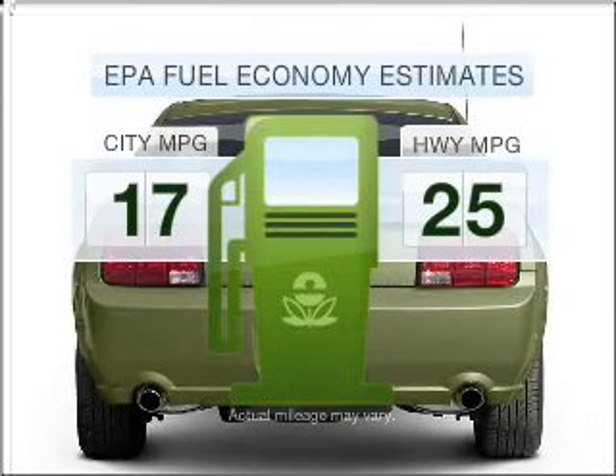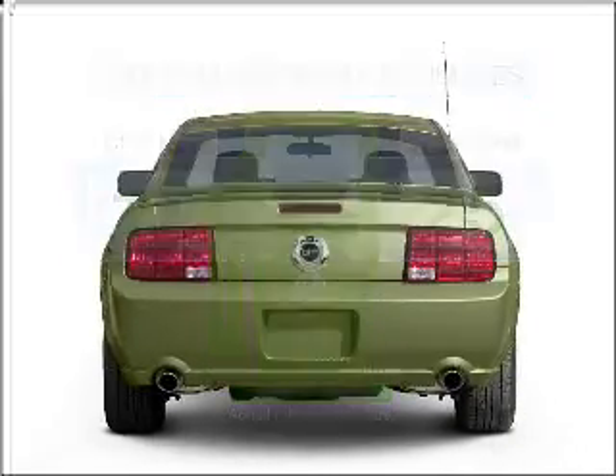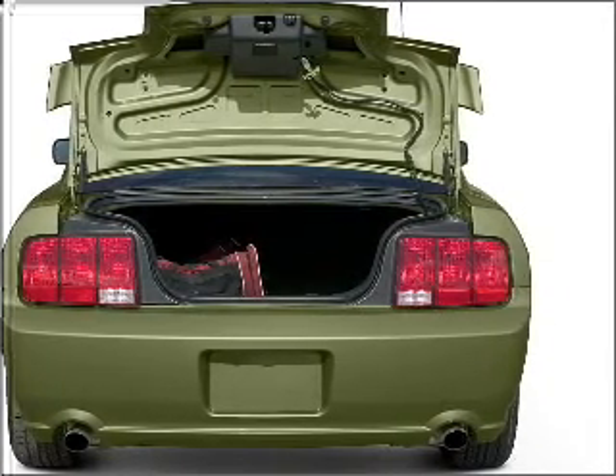Low emissions and the good fuel economy offered in this vehicle are important to you and to the environment. With a powerful eight-cylinder engine connected to a smooth shifting transmission, stand out from the crowd with premium wheels.